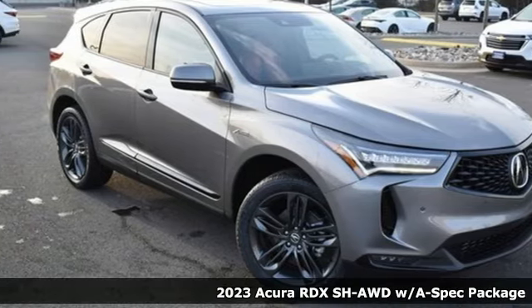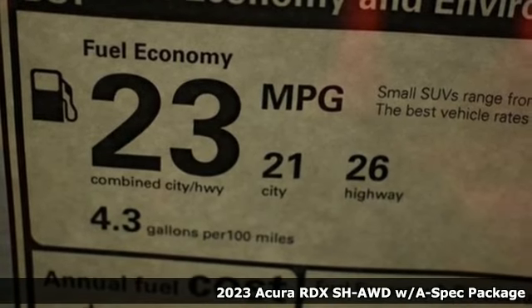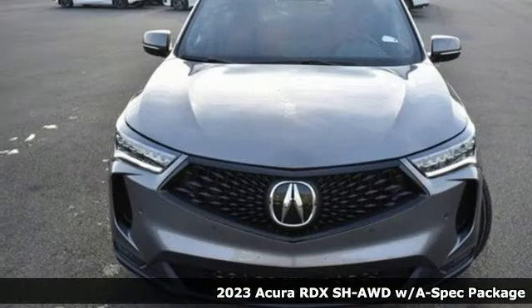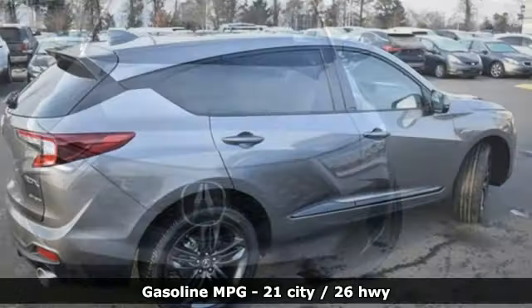It's a 2023 Acura RDX. Acura believes if there's a better way, take it. That philosophy shines through in this vehicle. You'll look forward to every drive with features like these.